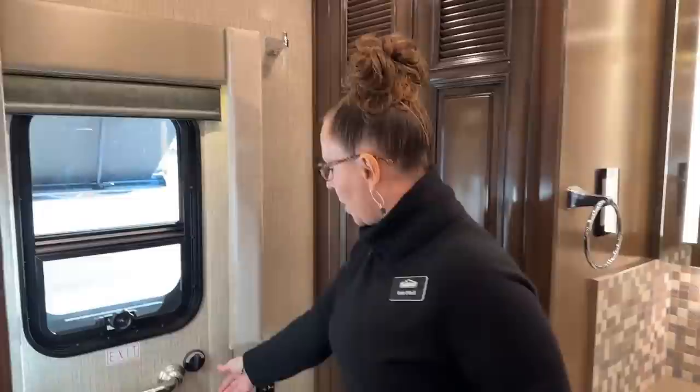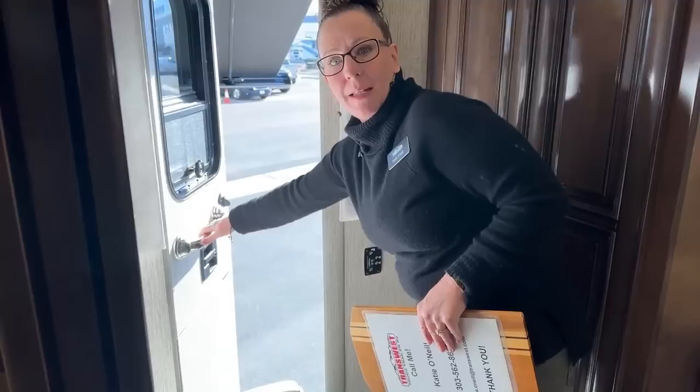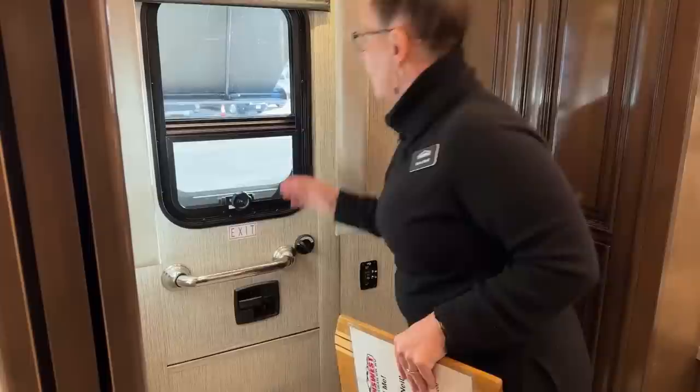Here in the back, we have our egress door, which is wonderful in case you need to escape — you can just open this door. You can also use this to hand things in and out. So if you are getting ready to go on a trip and you want to bring in some towels or linens, go ahead and just open that up. A really easy way to load things in and out of your coach.